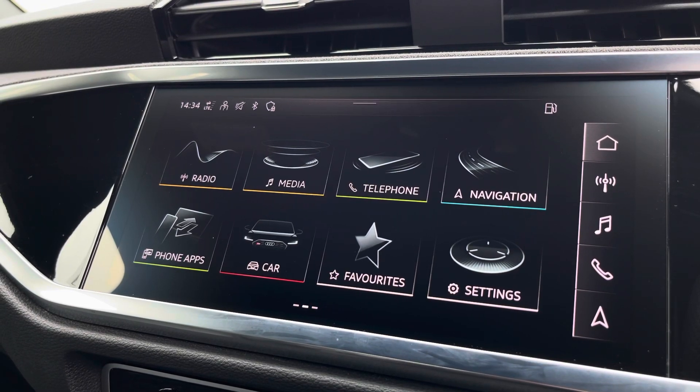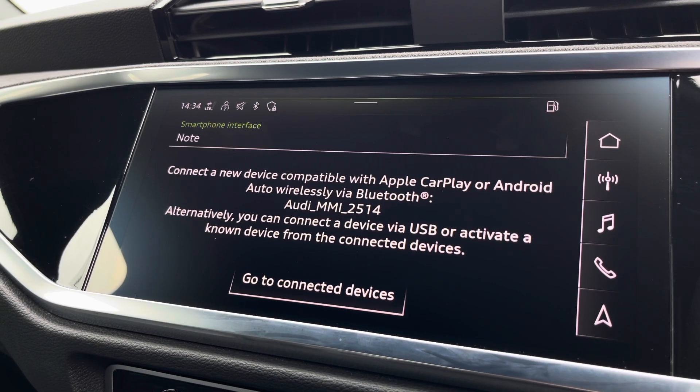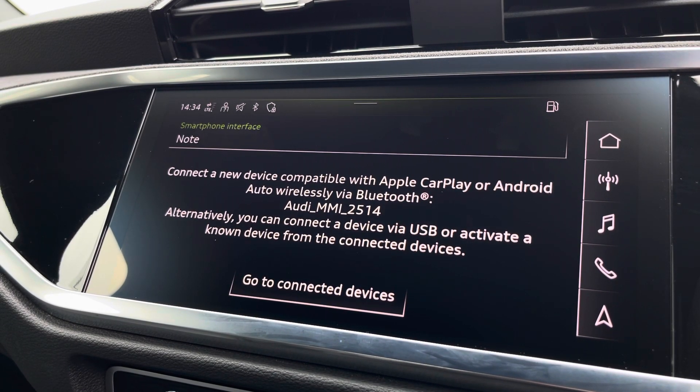Moving over now, we have some great features including radio, media, telephone, and navigation. But what I'm excited to share today is phone apps, which features Apple CarPlay and Android Auto, letting you use Apple Music, Spotify, and Google Maps. Other apps are also included as well.